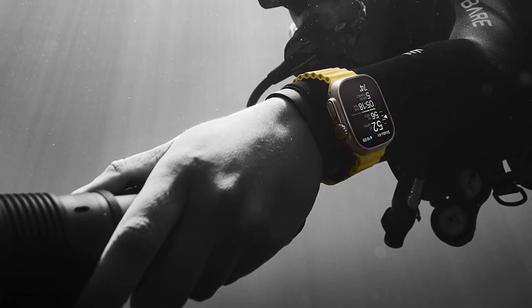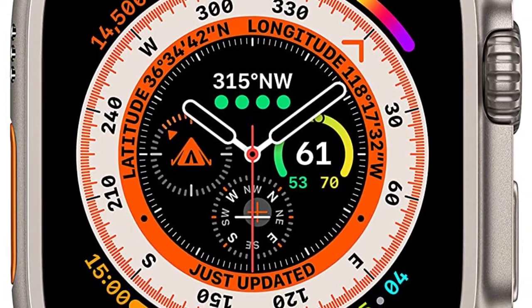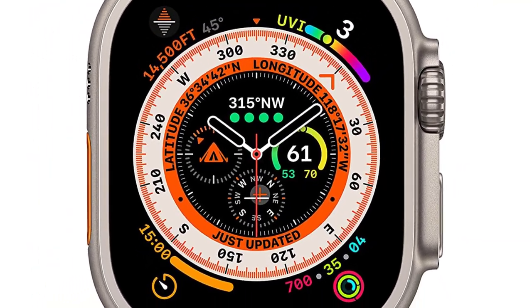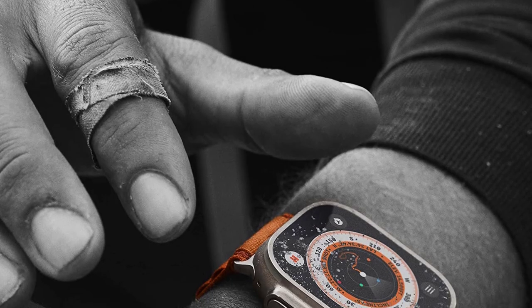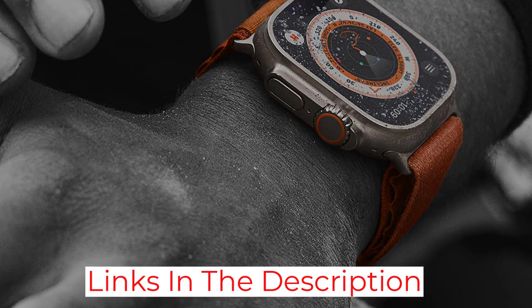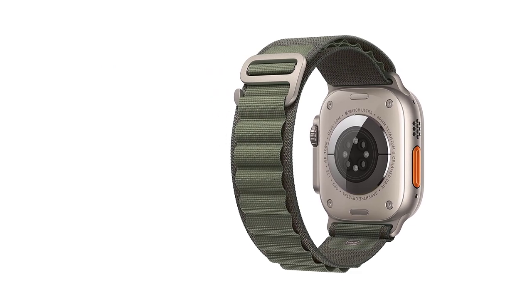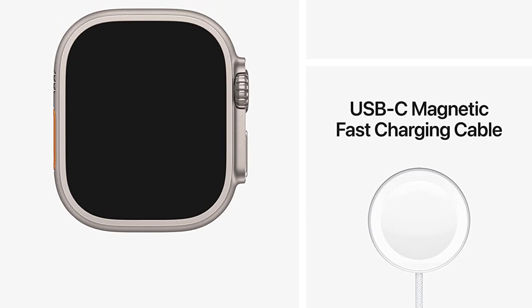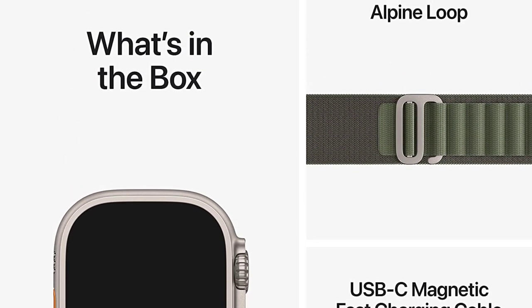It's been certified to the MIL-STD-810H standard for military equipment, so it won't die when it gets too hot, cold, or dusty. It's made from aerospace-grade titanium with a flat sapphire crystal display, with a host of specialized navigation features like a new hybrid analog-digital compass, Backtrack to find your way back to the trail if you've become disoriented, and waypoints to track points of interest. It has a precision dual-frequency GPS system to ensure your running stats are accurate in a crowded city marathon, and three built-in microphones with special wind reduction algorithms so you can take calls from the top of the lift.